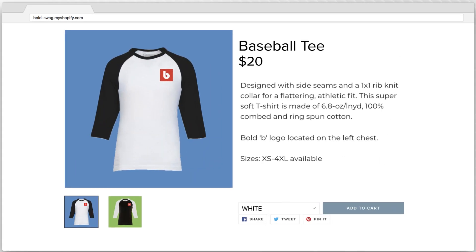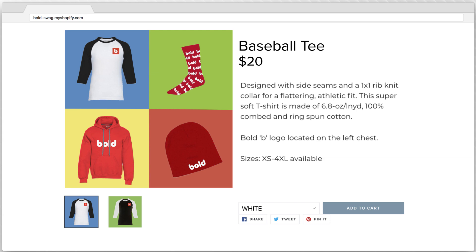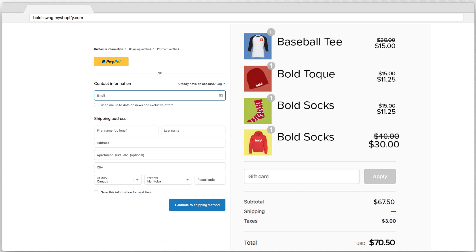Combo Products allows customers to see and purchase bundles right from a collection page. When a customer picks out a combo product on your store, the app will automatically add each of the individual products to their cart, the bundle discount is applied, and inventory is updated once the sale is complete.